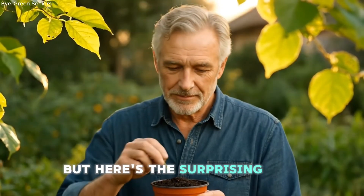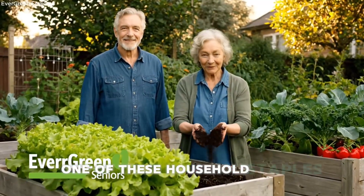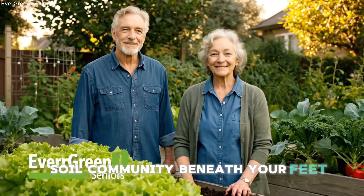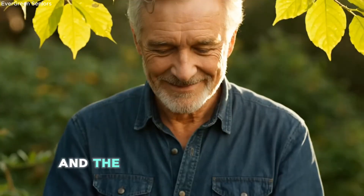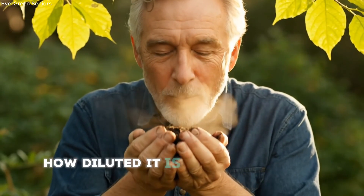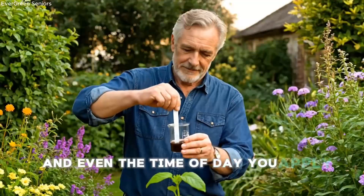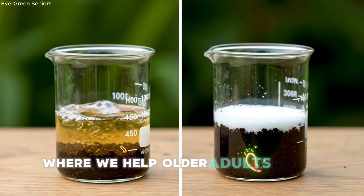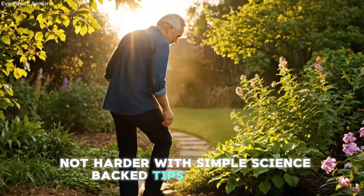But here's the surprising truth most gardeners don't realize. One of these household staples can gently wake up the living soil community beneath your feet, while the other can quietly shut it down — sometimes for weeks. And the difference often comes down to tiny details: how diluted it is, what kind of soil you're working with, and even the time of day you apply it. Welcome back to Evergreen Seniors, where we help older adults garden smarter, not harder, with simple science-backed tips you can use today.